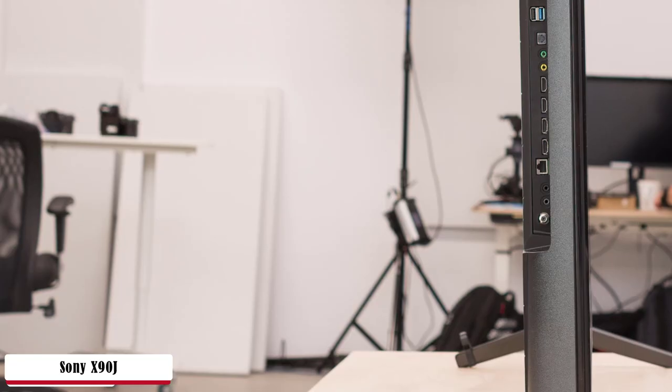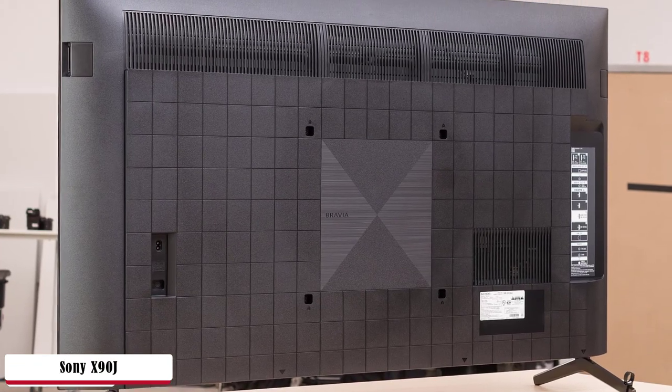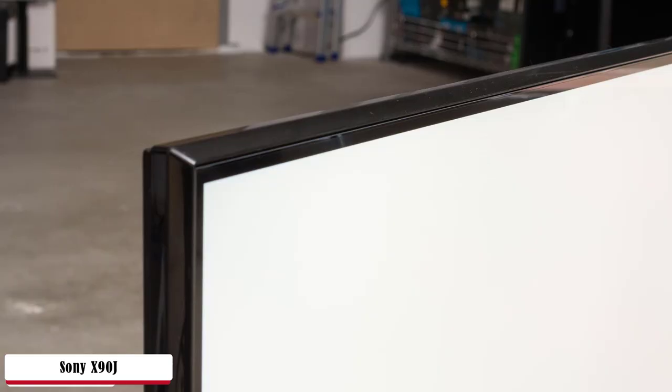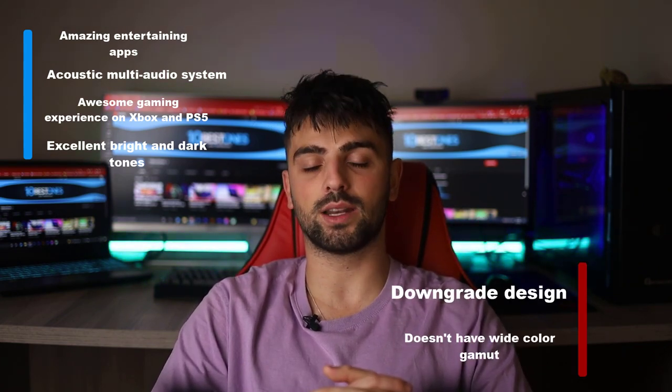Powered by the Cognitive Processor XR, a revolutionary processing system that perceives how human beings see and hear and what more we need in a TV. Use Bravia Core and browse Google TV to decide what you want to watch — catch up with the latest TV shows, movies, documentaries, and cartoons. The X90J proves to be one of the best gaming tools by featuring an exclusive lowest input lag of 8.5ms. Amazing for PlayStation 5, which at 4K performs at 120Hz using HDMI 2.1 input. Including an acoustic multi-audio system, sound tweeters on the fringes take the action to a surround sound experience. Pros: amazing entertaining apps, acoustic multi-audio system, awesome gaming experience on Xbox and PS5, excellent bright and dark tones. Whereas for the cons: downgrade design and doesn't have a wide color gamut.